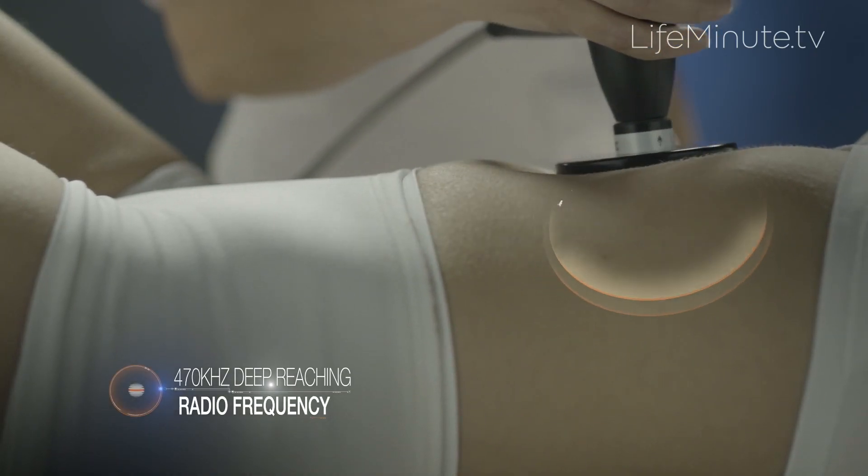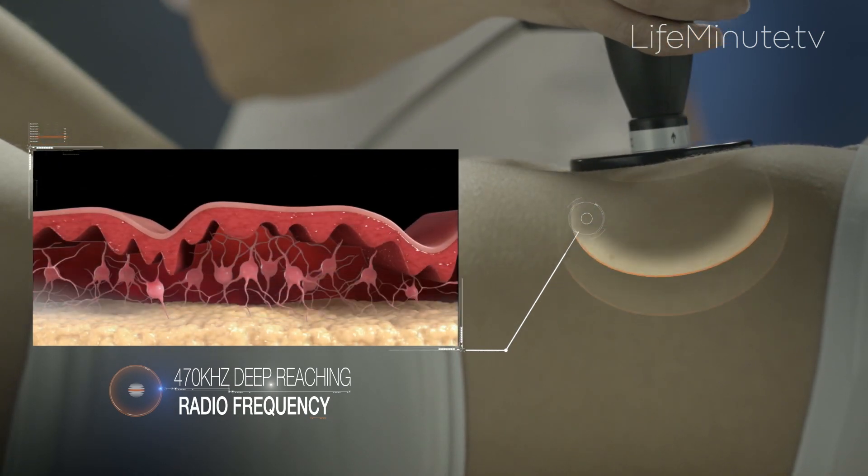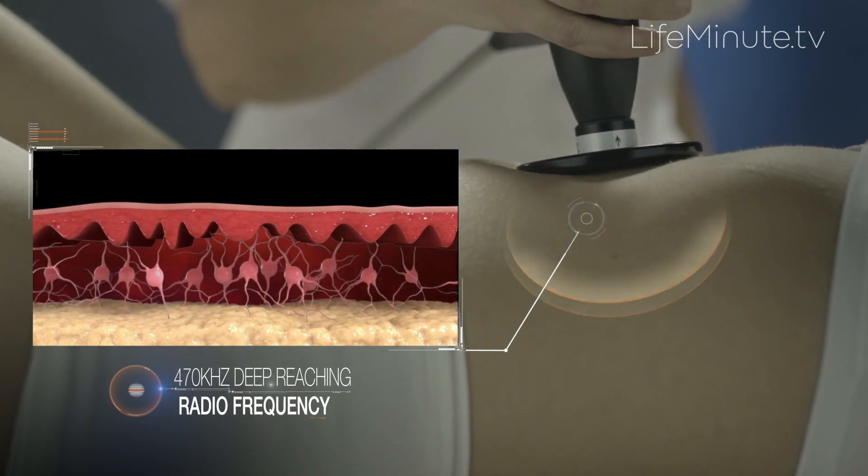How does it work? It emits RF waves, or thermal energy, deep to the skin, combining massage with heating to accelerate circulation. Overall, it's a simple two-step approach to smoothing.